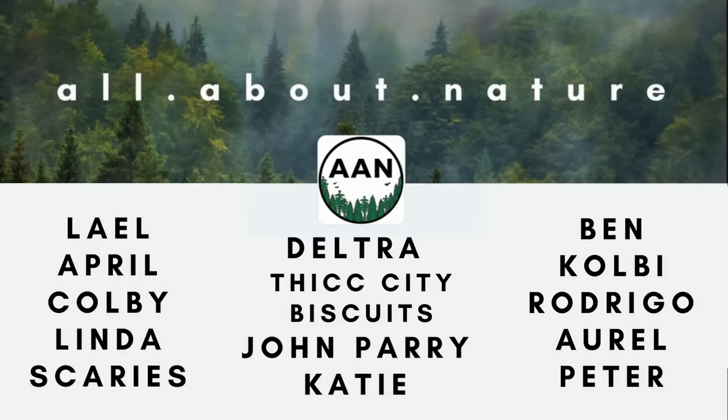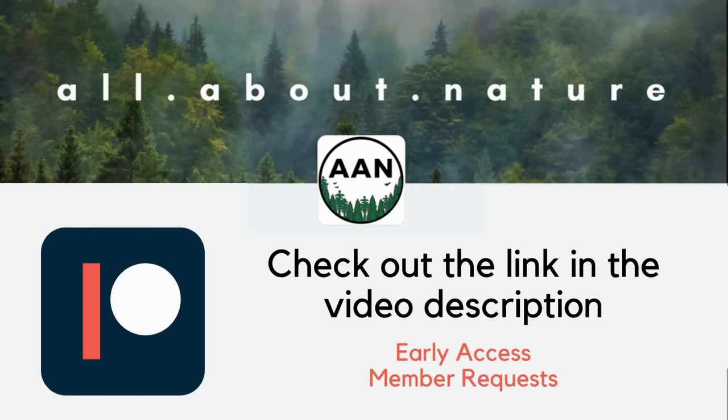I also want to quickly thank my patrons. It's thanks to them that I'm able to make this content on a weekly basis. If you want early access to my videos and to have a say in what content I make next, consider supporting the channel on Patreon. The link is in the video description below. Now let's get into the video.